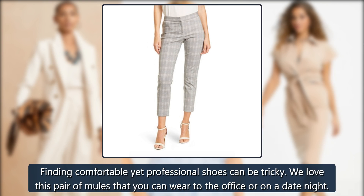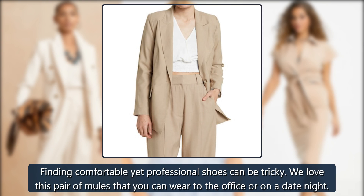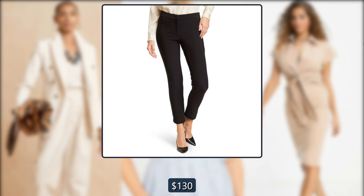Kitty Mule. Finding comfortable yet professional shoes can be tricky. We love this pair of mules that you can wear to the office or on a date night. Was $130, now $70 at Sam Edelman.